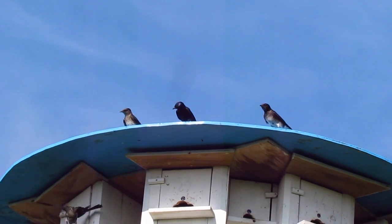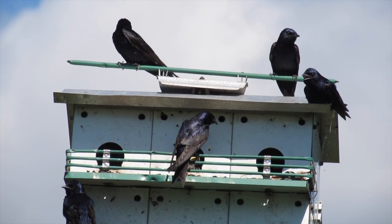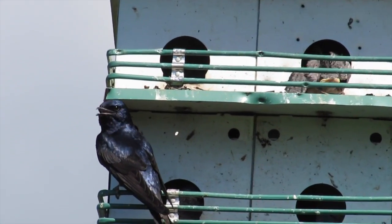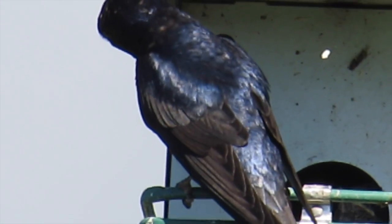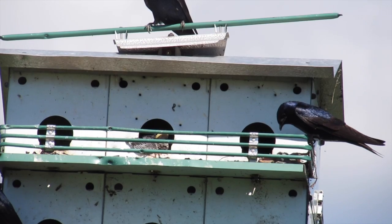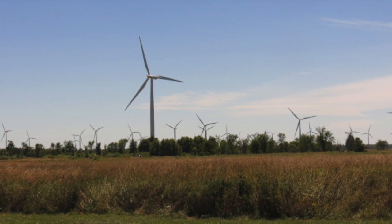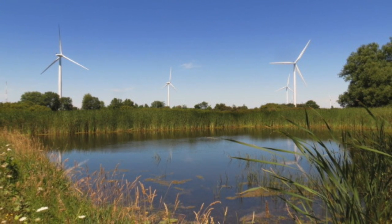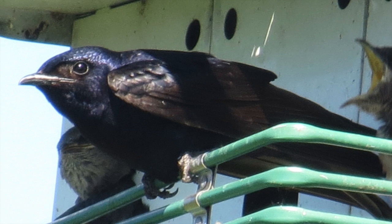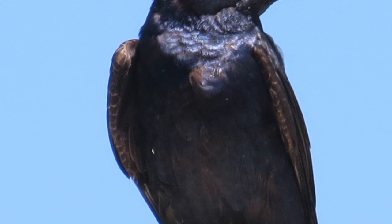Once you start tracing the path and understanding where they go, what use is that information? We know they're declining but the big mystery is why. There are tons of theories — maybe they're all important, maybe none of them are. They have a huge migratory journey, so along the way they face lots of threats. They rely on insects for food, so insecticides could be a huge problem — depleting the insect population or poisoning the birds themselves. Development projects that reduce available habitat could also be a huge problem.